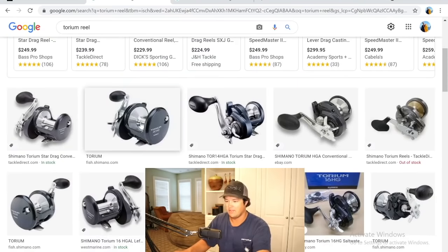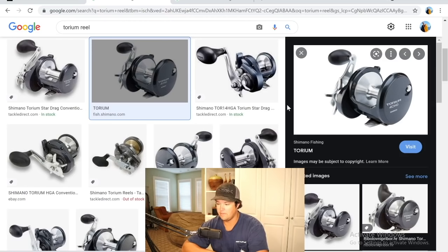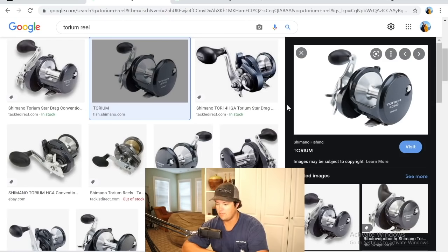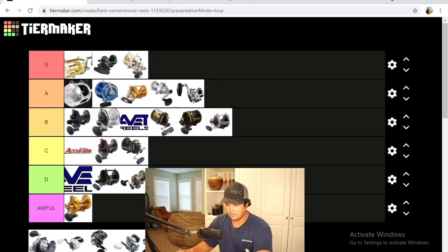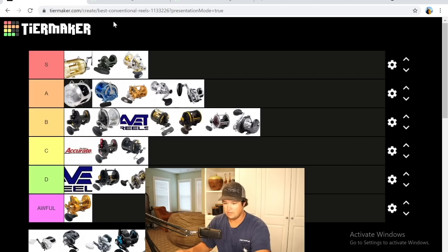Next is the Shimano Torium — Shimano's middle-of-the-line star drag reels. They work great; I like the smaller ones a lot. Really good for fly lining, decent mutton snapper and mangrove snapper reels, great for beeliners and triggerfish. They do have a lot of range and I like them, but there are better star drag reels that Shimano makes and better star drag options on the market overall. Towards the end of B tier.